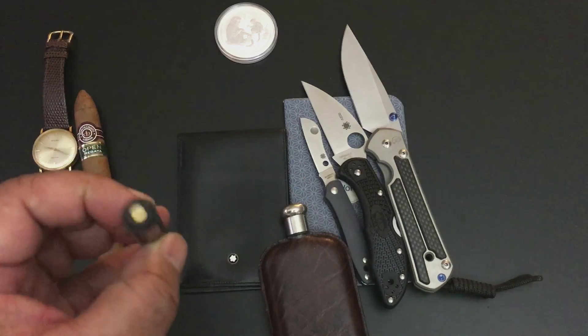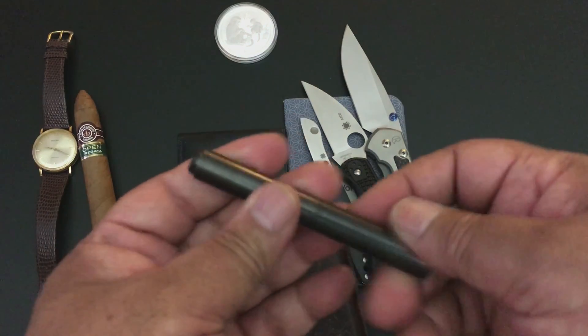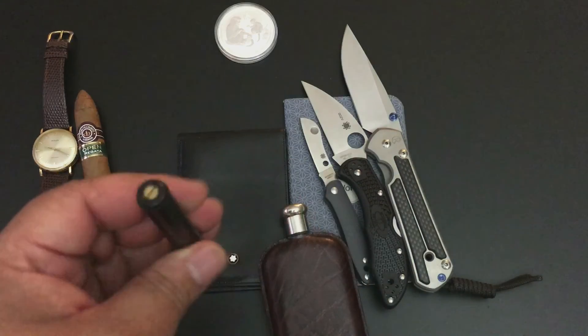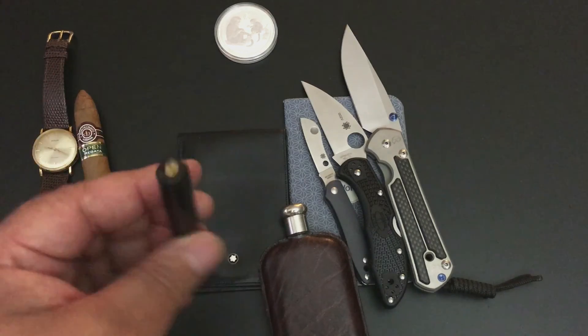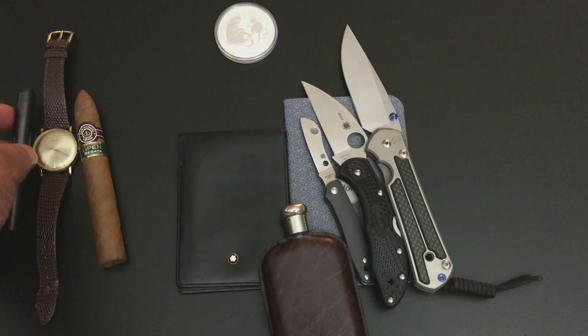This is a Schon Design pen. As you guys know, I love my Schon Design pens — they're just a nice cylinder of titanium. This one has a DLC coating on it, a black DLC coating — you guys are familiar with that from the knife world and the watch world. Just a real nice pen.